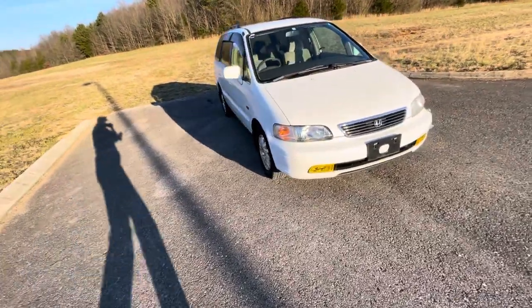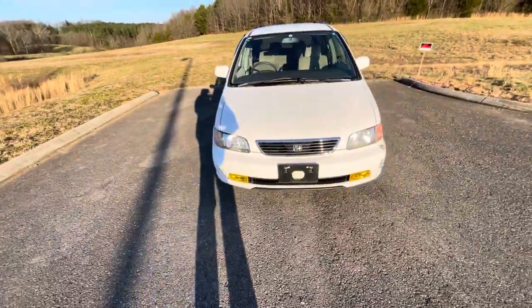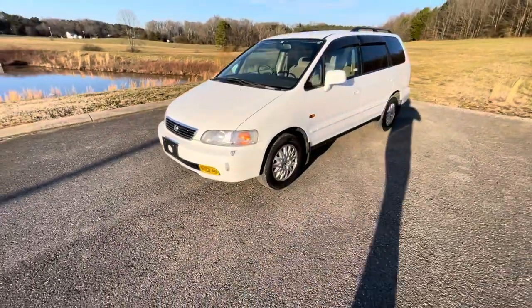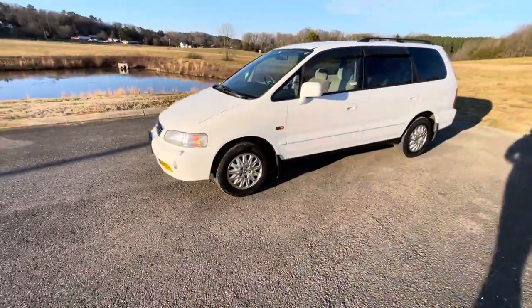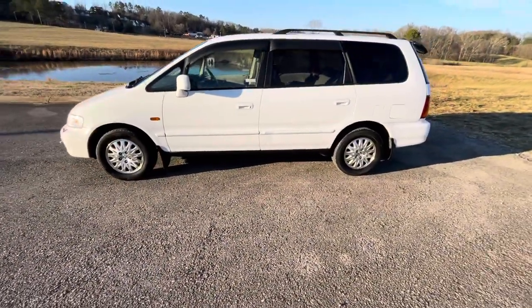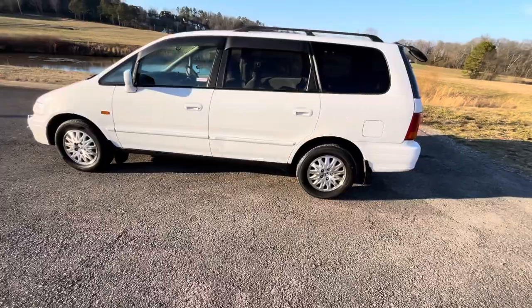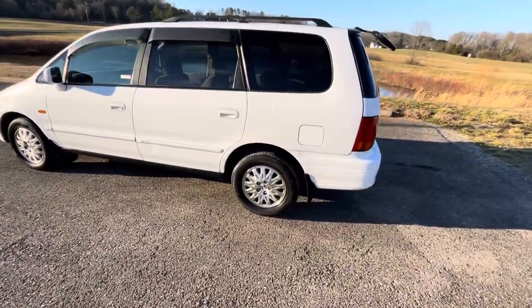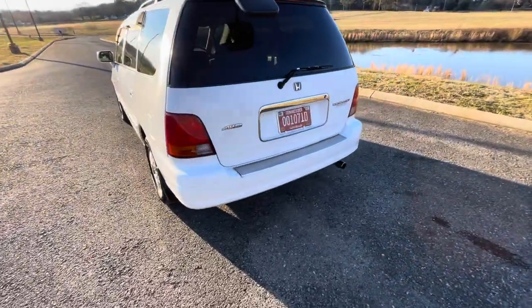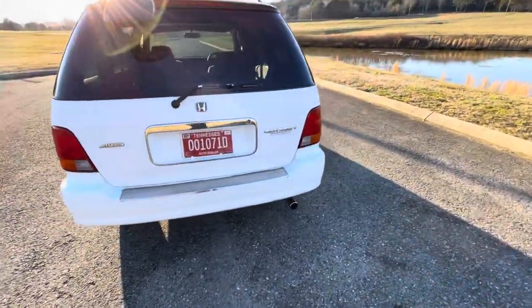This is the 1997 Honda Odyssey. This one has four-wheel drive and is a factory right-hand drive vehicle. It has the 2.2-liter four-cylinder gasoline engine with an automatic transmission. This one only has 90,500 miles and it is in very good shape.